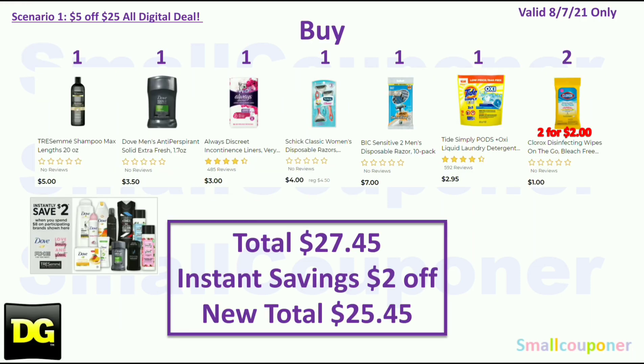Scenario 1. We do have an instant savings on the Dove, Axe, Tresemmé, Love Beauty and Planet products — when you spend $8, you get $2 off instantly at the register. You would buy one Tresemmé for $5, one Dove Men deodorant for $3.50 — that total is $8.50, so you will get the $2 off instantly. One Always Discreet Liner for $3, one Schick Classic Disposable for $4, one Bic Sensitive 2 Men's Disposable Razor for $7, one Tide Simply Pods for $2.95, and two Clorox wipes at $1 each ($2 total). Your total is $27.45.